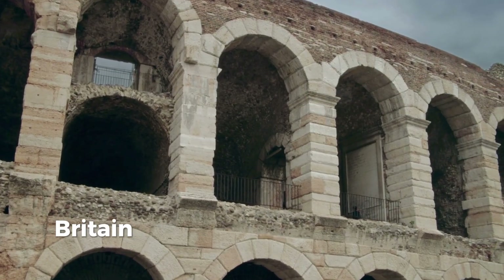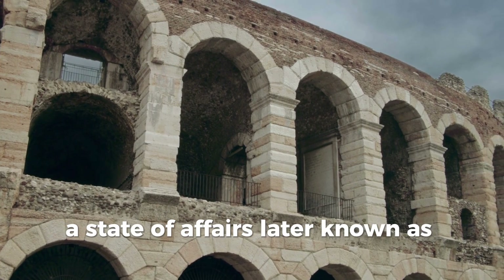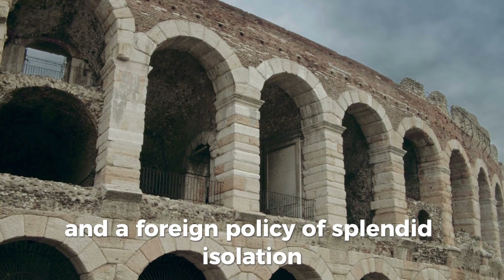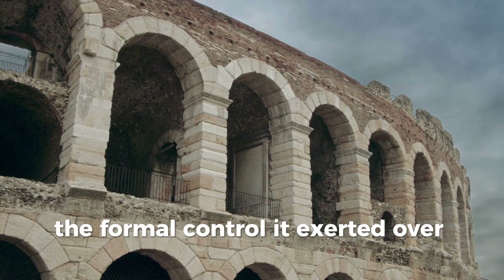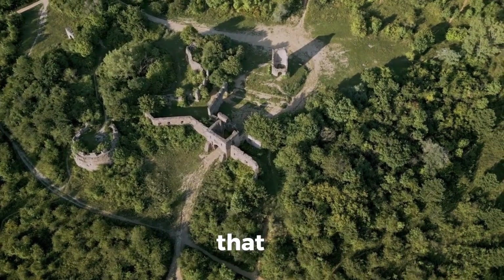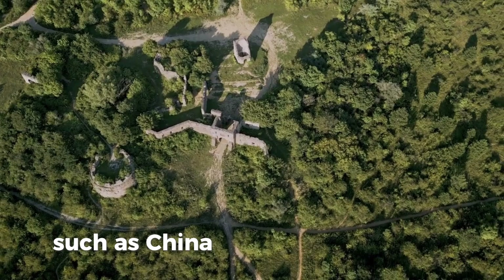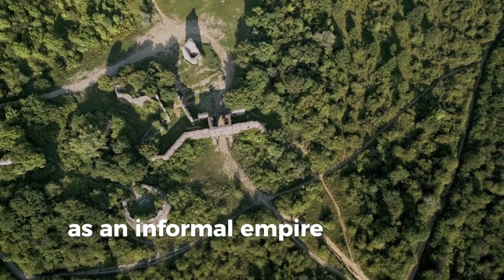Unchallenged at sea, Britain adopted the role of global policeman, a state of affairs later known as the Pax Britannica, and a foreign policy of splendid isolation. Alongside the formal control it exerted over its own colonies, Britain's dominant position in world trade meant that it effectively controlled the economies of many countries, such as China, Argentina, and Siam, which has been described by some historians as an informal empire.